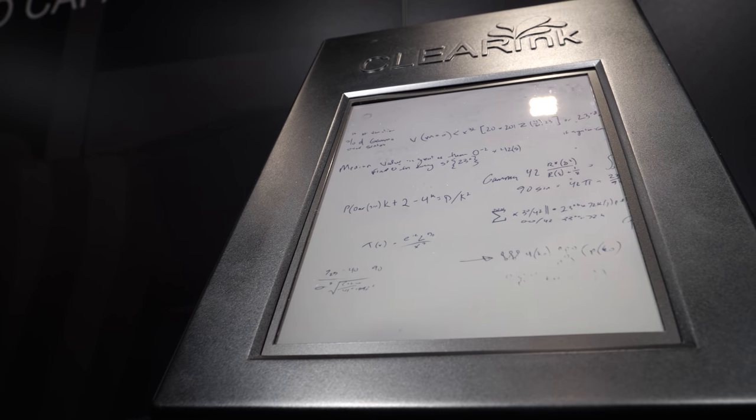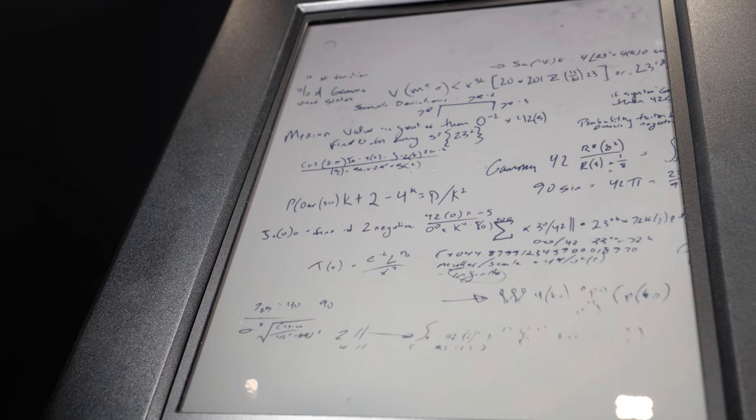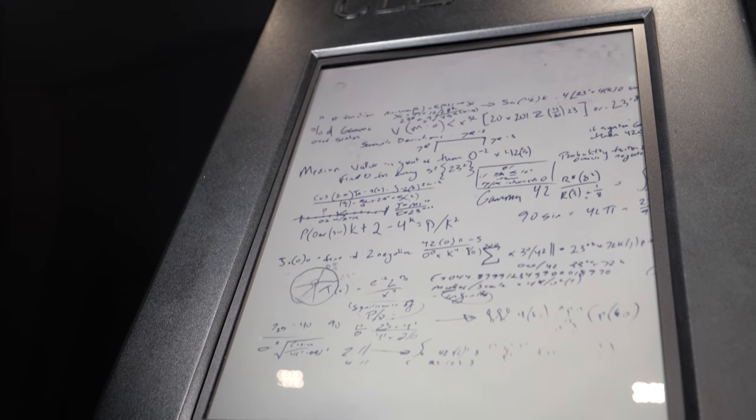People have been waiting to see a large, clear ink display. We've always been popular at Display Week, but this year we've been totally overwhelmed — triple and quadruple bookings, CTOs of all major companies taking notes. There are many non-believers who have been converted this week. Seeing is believing, and now we're seeing — the number of believers has just multiplied by 5x.